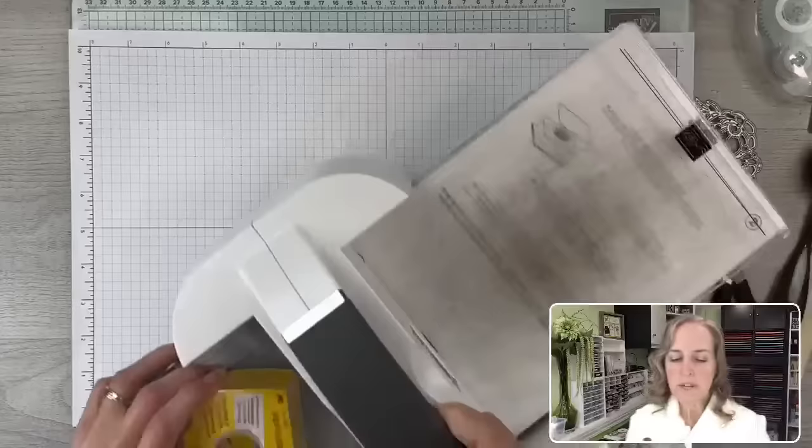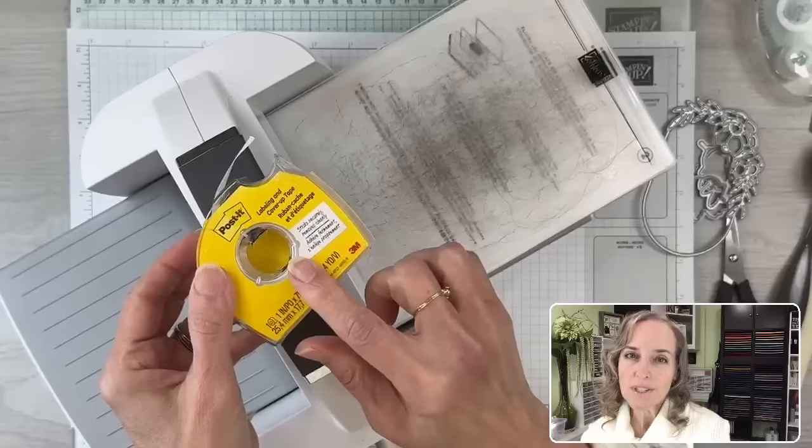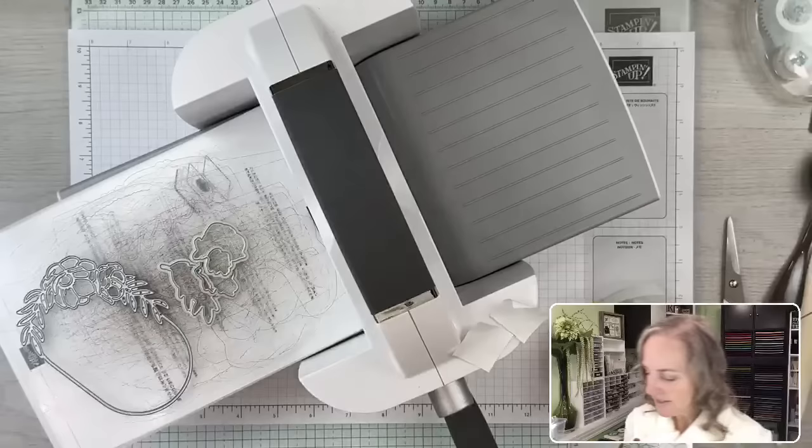Let's grab our machine and do some die cutting before I share the supply sheet, just to get this out of the way. I'm using Post-it tape — it's 3M Post-it, like sticky notes but tape. We'll be using that. I need to get a new plate; mine is very scratchy. We'll be using this die and these dies along with our papers.